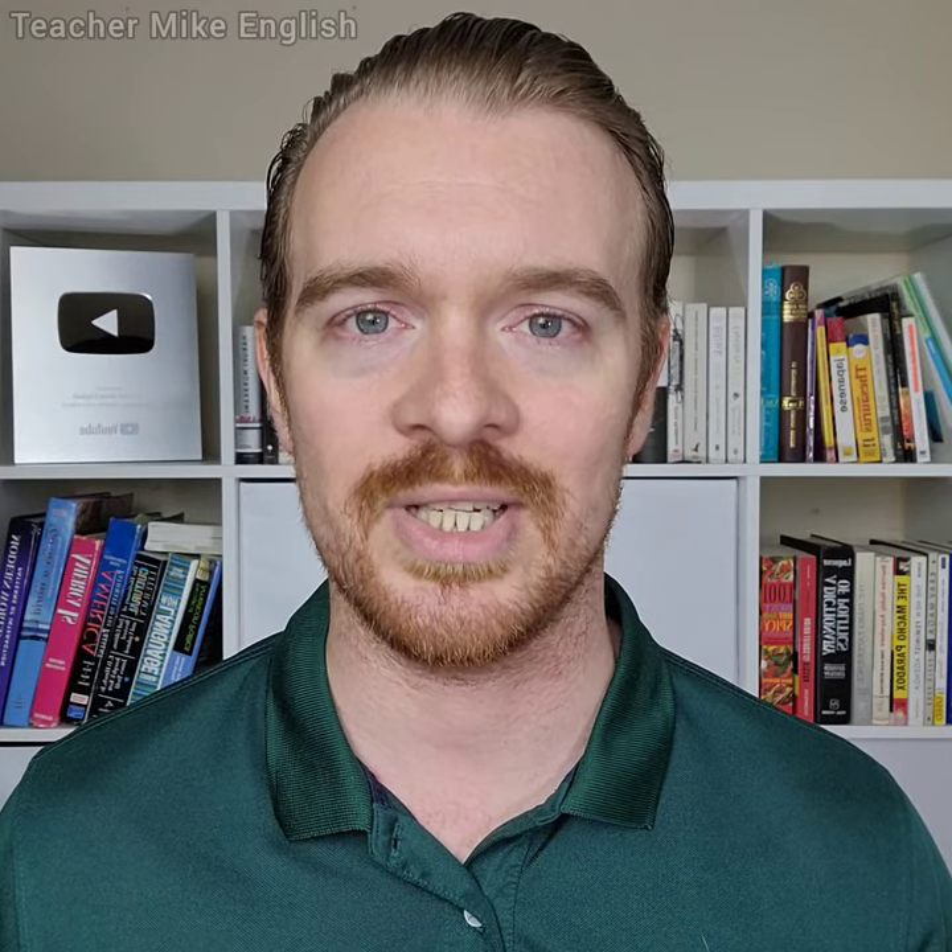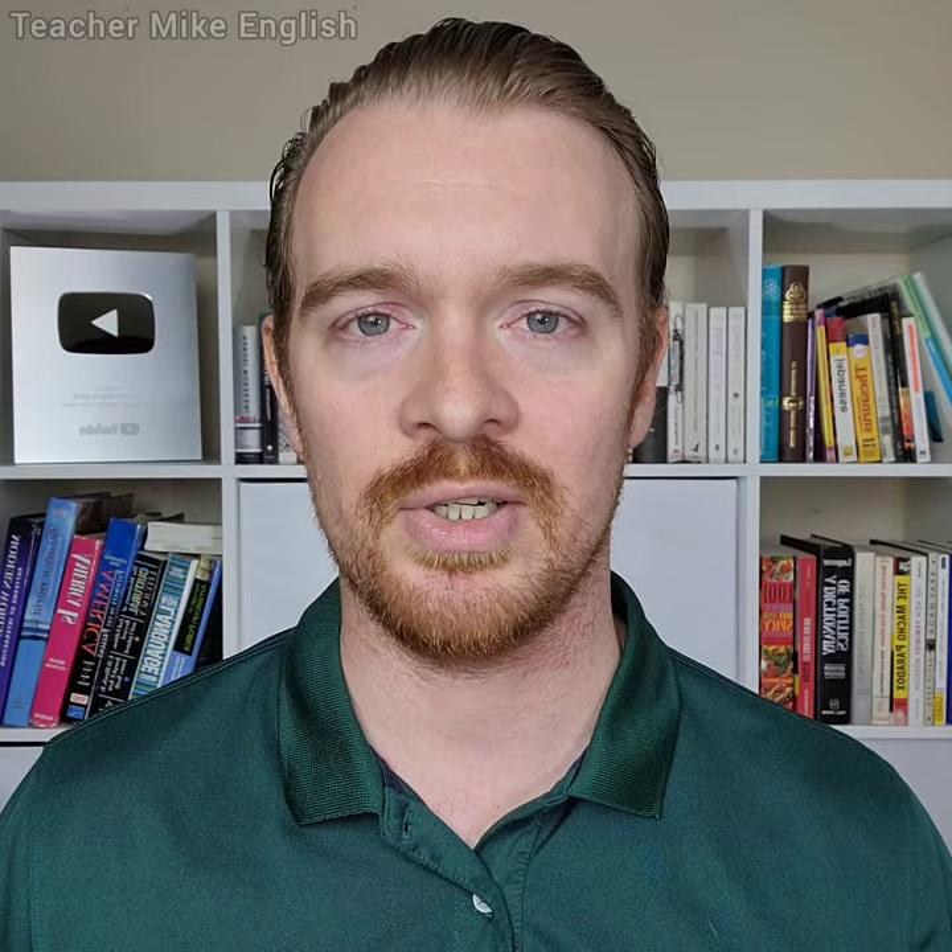I'm Teacher Mike, and today we are learning some English sentences that you can use to make conversation with tourists. In the first half of this video, we're going to look at things that you can say to offer help and start a conversation when you see someone who looks like they might be a tourist.